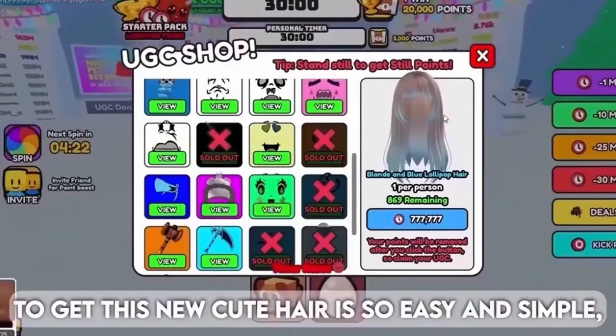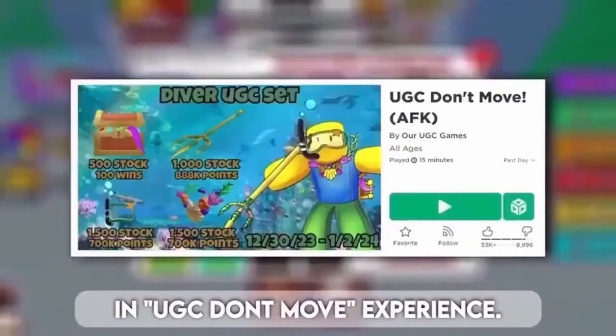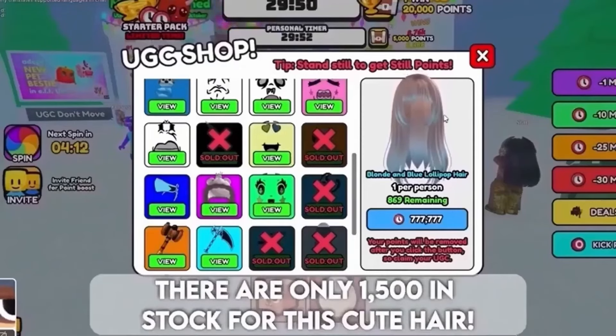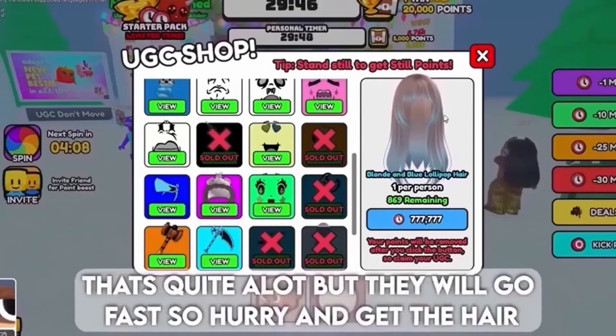To get this new cute hair is so easy and simple in the UGC Don't Move experience. You will need 777,777 still points to buy it in the store. There are only 1500 in stock for this cute hair — they will go fast so hurry and get it.